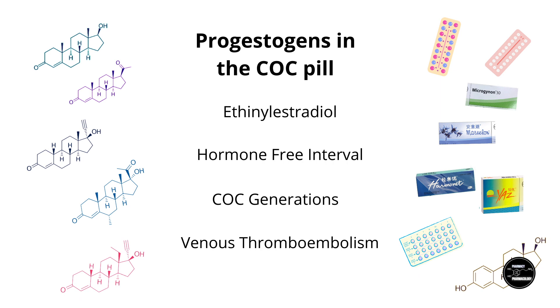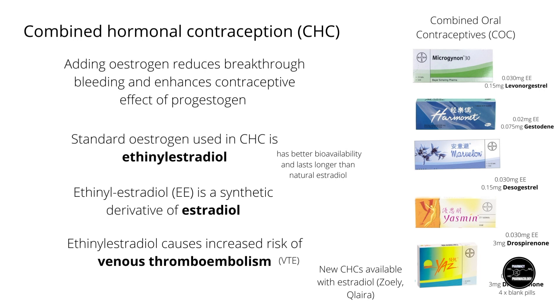This is part two of a three-part video essay on progestins in hormonal contraception. In part one, I went over progestins classification and steroid hormone receptor activity patterns. In this part two, I am going to go into combined hormonal oral contraceptives and the generations of COCs. In CHCs, the main contraceptive effect comes from the progestin, but adding estrogen enhances the contraceptive effect — I'll go more into this in part three.